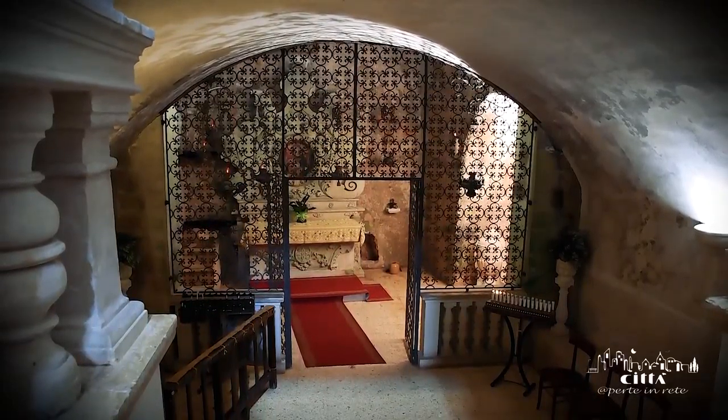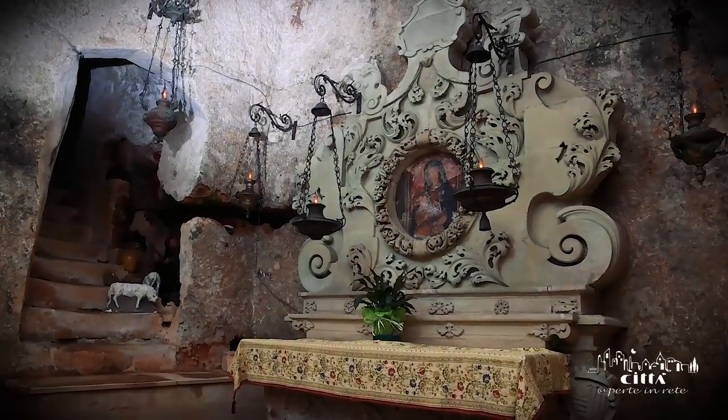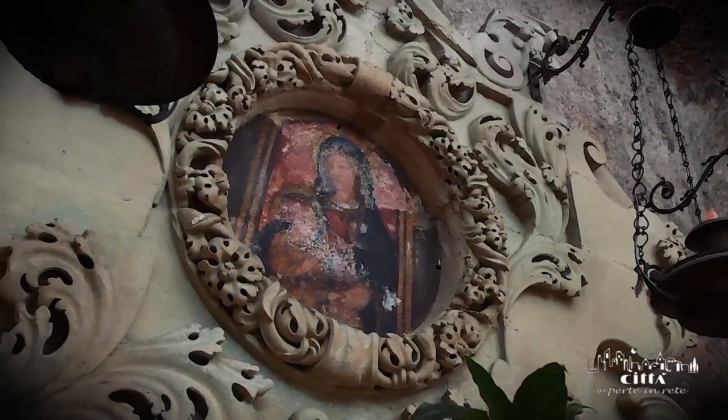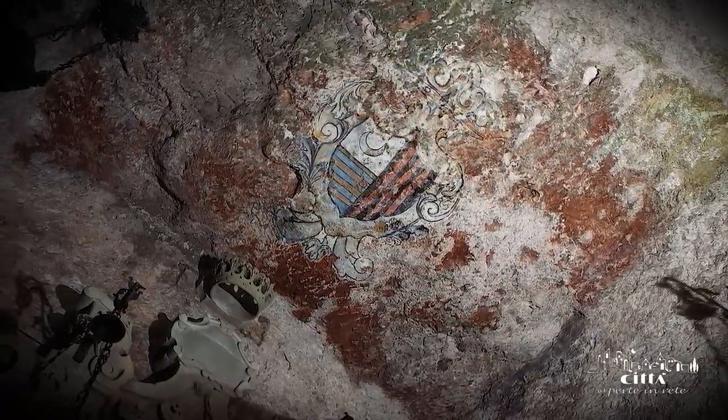The temple stands on the side of an ancient Byzantine crypt where you can see an altar with an ancient circular fresco featuring a half-length representation of the Madonna and Child. On the ceiling we find the Vernazza family coat of arms, the ancient feudal lords of the place.